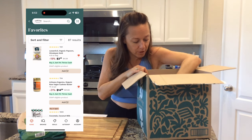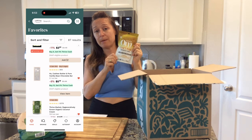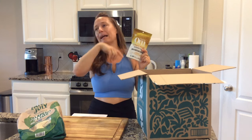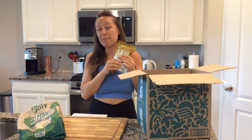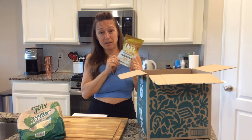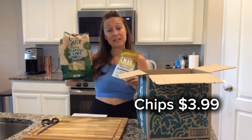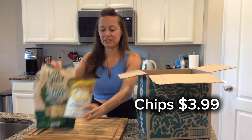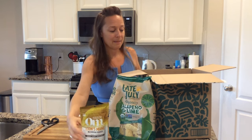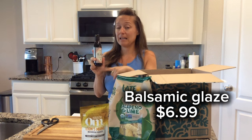I actually have one in my order — this lion's mane mushroom powder I put in my smoothies. This was a free gift with purchase about 10 orders ago. I probably wouldn't have tried it otherwise, but I tried it, liked it, and now it's a regular part of my order — it's around $17.99. These jalapeño and lime chips are some of my favorites and are also on my favorites list.